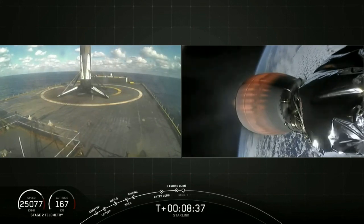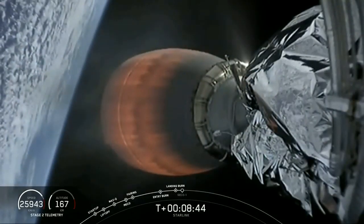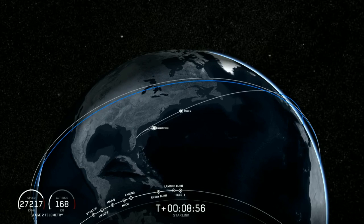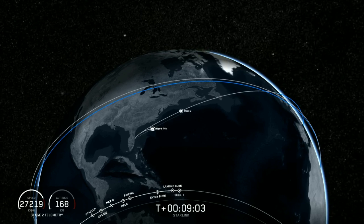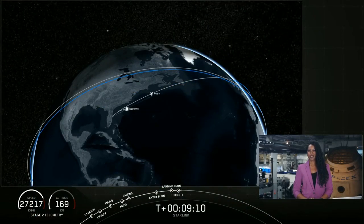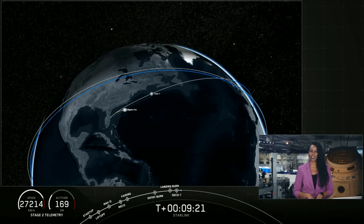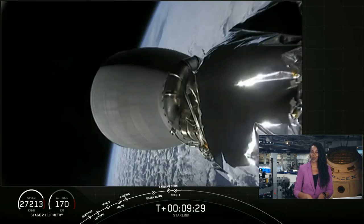Any second now we should be seeing SECO-1 — that is where that second stage engine will cut off. As you just heard, second engine shutdown. LOS Cape expected, and we got confirmation that we're in a good orbit. So we're now going to enter a coast phase. We'll be leaving you with an animation that shows where we are in the coast phase, and we'll be back at about T plus 45 minutes for a second stage relight, followed by another brief coast and then payload deploy. Hopefully we'll be able to bring you that payload deploy live on the webcast — see you back here in just over 35 minutes.